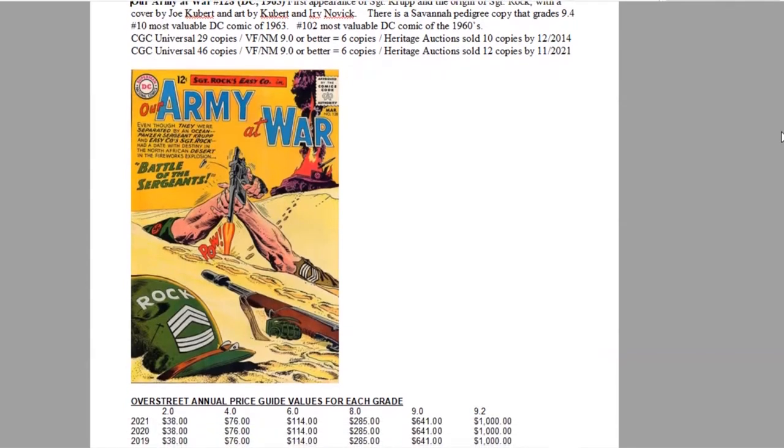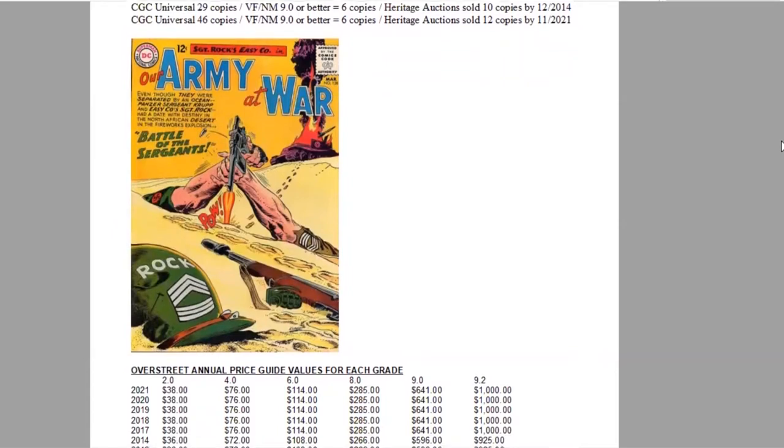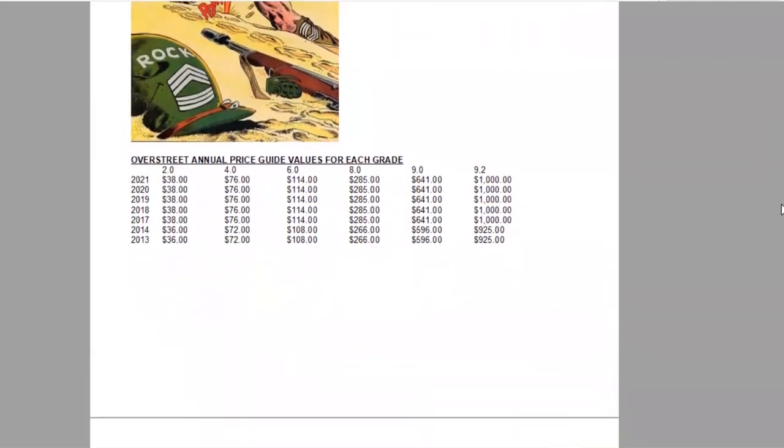Really nice cover — bold orange background, 12-cent cover price, Superman DC logo in the top left corner. Using the Overstreet annual price guide for every year and every condition, we can see the growth of this book, and it has basically stalled for the last five years in all conditions.